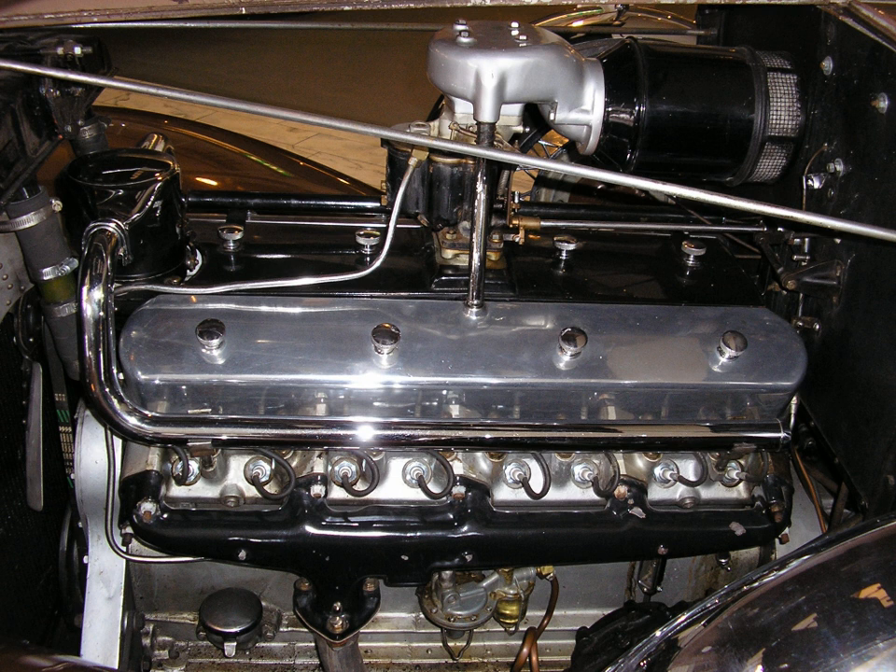Howard Marmon had begun working on the world's first automotive V16 engine in 1927, but was unable to complete the production model until 1931. By that time, Cadillac had already introduced their V16, designed by ex-Marmon engineer Owen Knacker.